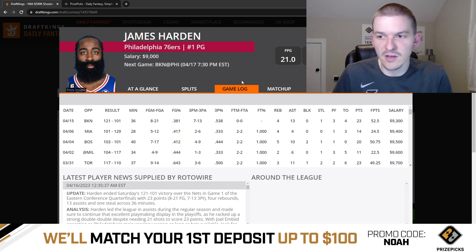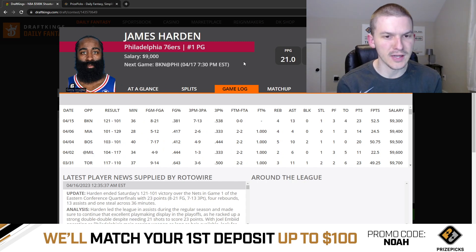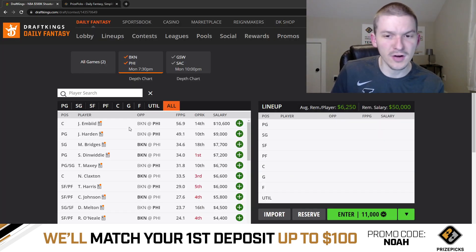James Harden at 9K I think is fine as well. Harden had 23 and 13, 52 DraftKings points, and played huge minutes. We know the minutes are going to be through the roof as long as the game is competitive. He did lose a few minutes last game because of the blowout, but even then he still played 36 minutes. There's a good chance if this game is competitive, we're going to get like 40 minutes from James Harden. He's a little easier to get to because he's coming in a lot cheaper than Joel Embiid. I think Harden is fine to go to at 9K. I don't think I would play Harden and Embiid together — I feel like those guys kind of eat into each other's upside. But Harden at 9K looks very solid.